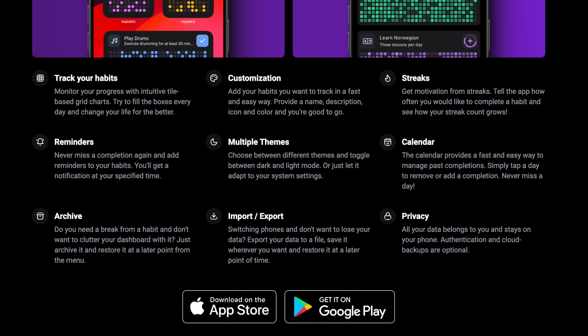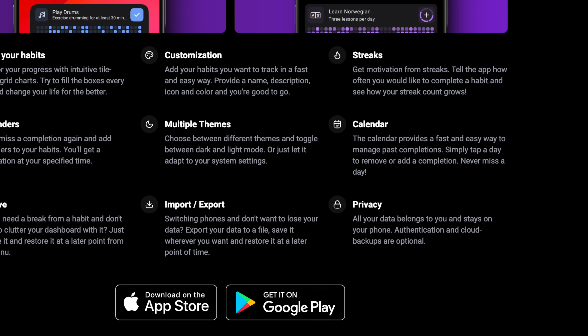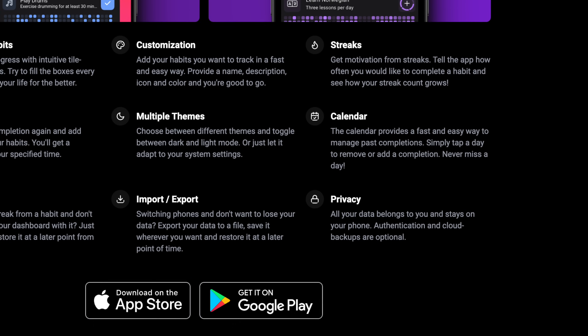It's not just about tracking the habits. There's customization, you get those streaks, you get the reminders — that's important — there are multiple themes, you get the calendar, and there's an archive. You can also import or export.